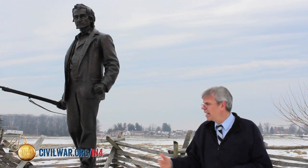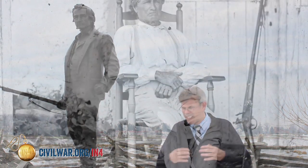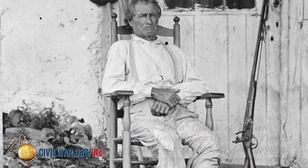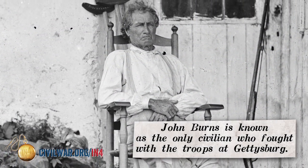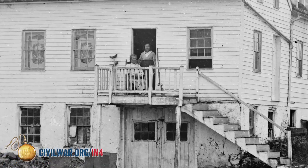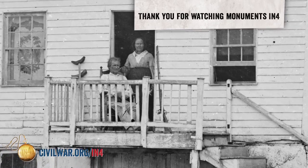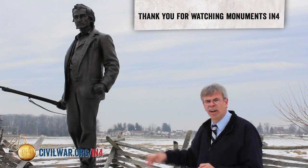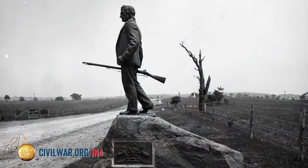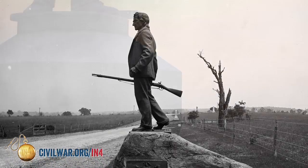At the moment, we're standing in front of the monument that honors a civilian who fought in the Battle of Gettysburg — John Burns. He was 69 years old. He ran out to join the fighting on July 1st, joined in the battle, was wounded in the fighting, and was captured. He survived the battle and survived the war, and became somewhat of a national celebrity. In 1903, the state of Pennsylvania appropriated money and dedicated a monument to John Burns on the Gettysburg battlefield, honoring him for his service as the only civilian to actually fight in the battle.